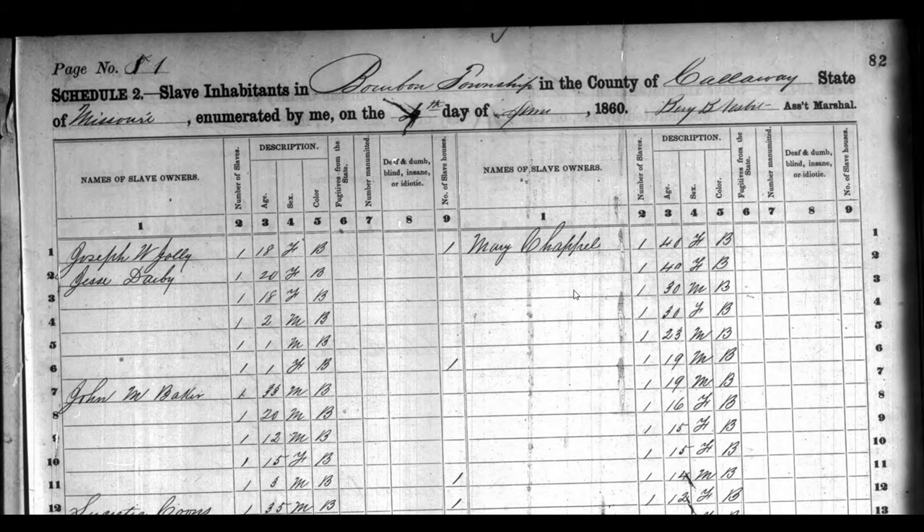So I started my search to find how my family is connected to the Lawson surname. While searching, I came across the 1860 slave census for Calloway County in the Bourbon Township in Missouri. This census lists the slave owners' first and last names, the number of people they enslaved, the ages of the enslaved people, their sex, and their color — whether they were Black or Mulatto. There are numerous slave owners on the list with Scottish-Irish surnames.